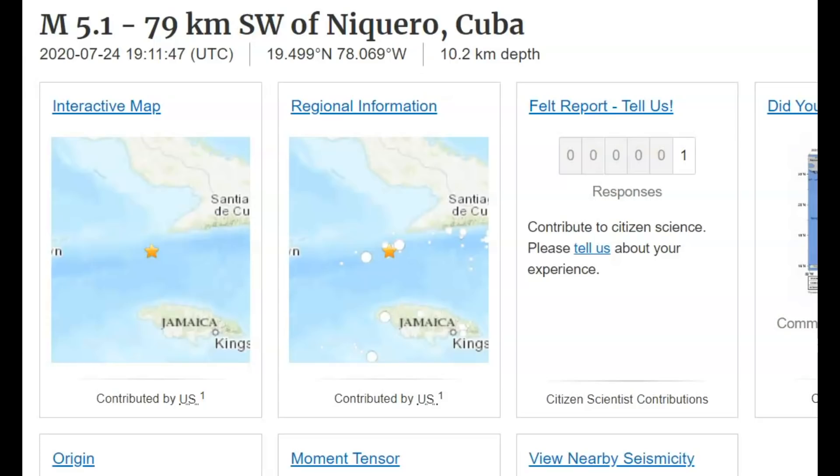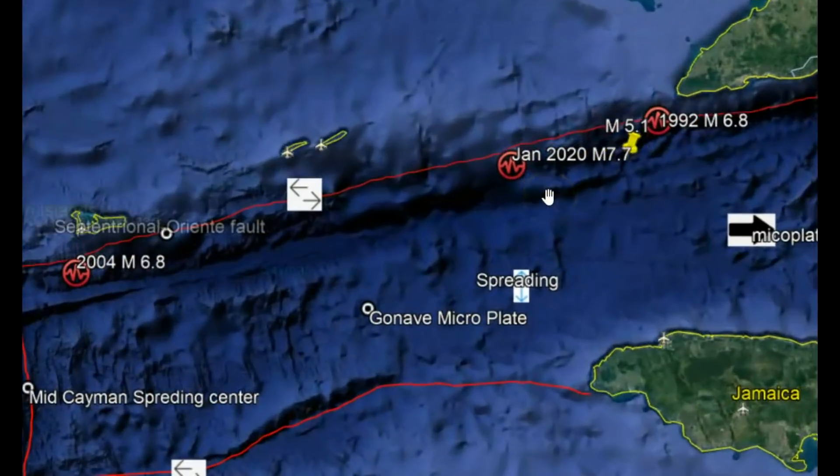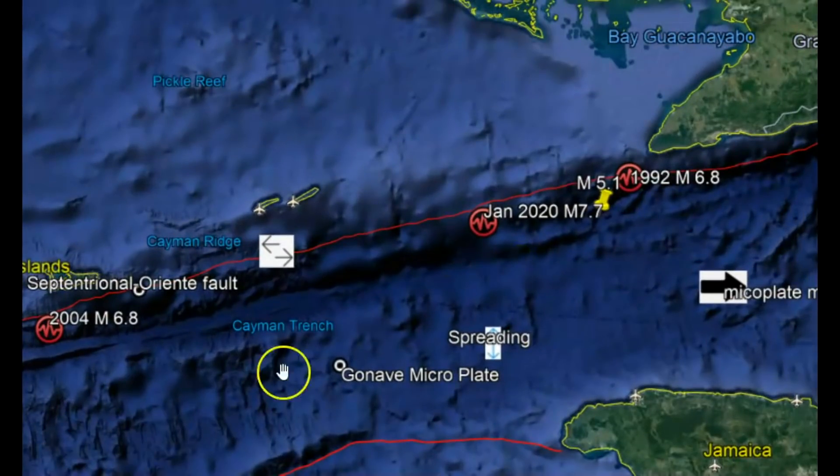Hi everyone, I'm Mary with Mary Greeley News. Thank you for joining me. Yesterday there in the Caribbean, there was a magnitude 5.1 earthquake 79 km off the coast of Cuba — about 49 miles — along the Cayman Trough, and probably an aftershock from the January magnitude 7.7 earthquake they had back in January.